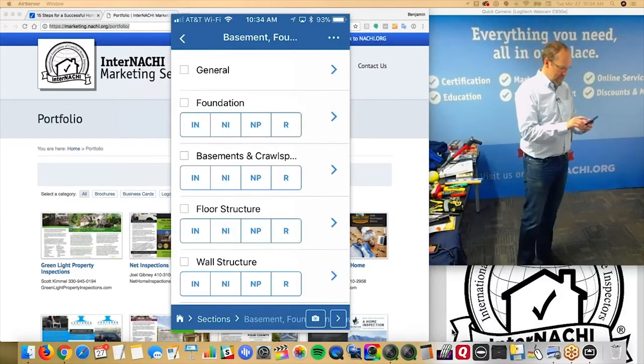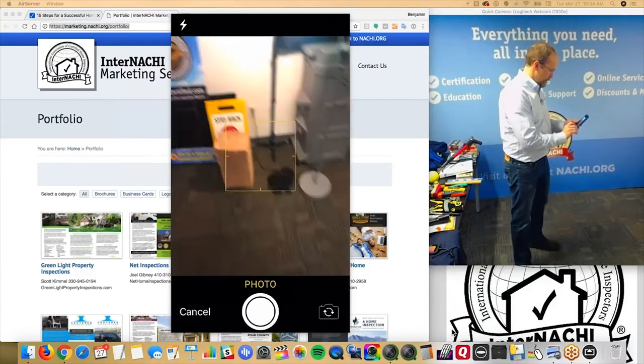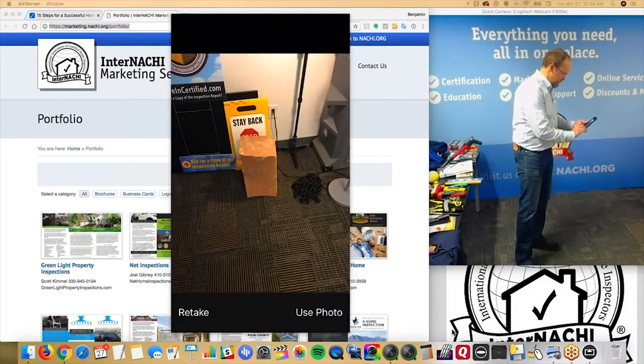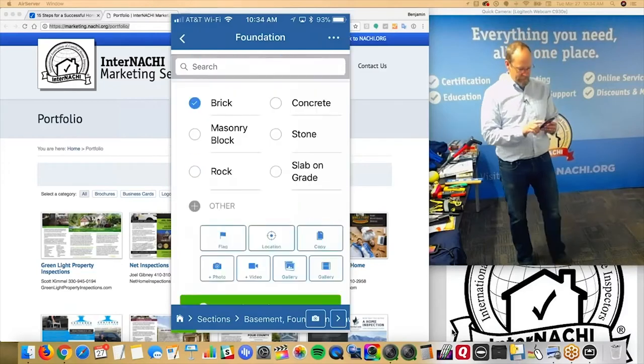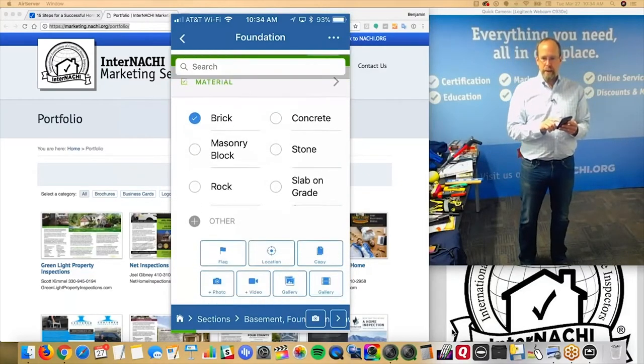Here's the exterior, and the foundation — it's brick. So what do I want to do? I want to take a picture. Snap. So that comment is now in my report and it has a photo.